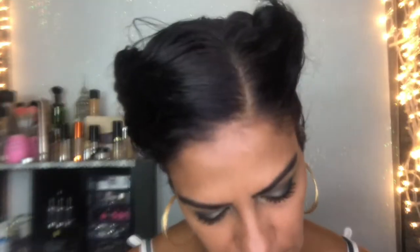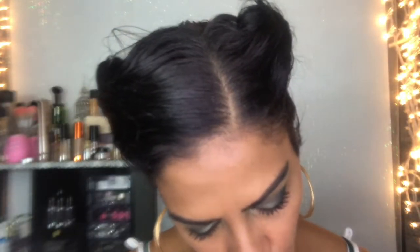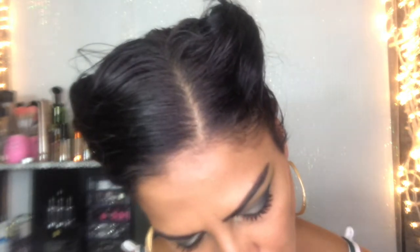I have this Essence gel liner, waterproof, in the shade Urban Jungle. I'm putting it in the rest of my waterline and I'm not buffing that out — it's going to stay like that. The only thing I am going to do is grab that lip brush, take Electric, and just kind of run it out a little to brighten this up more.